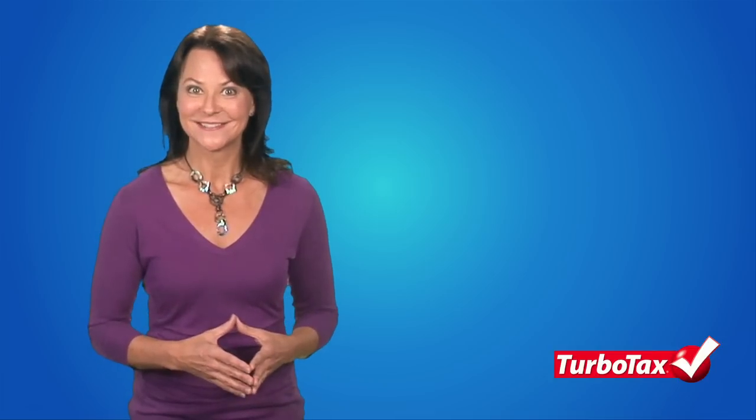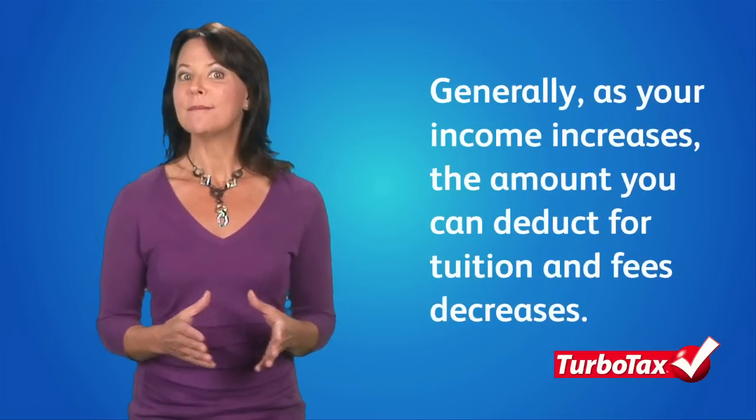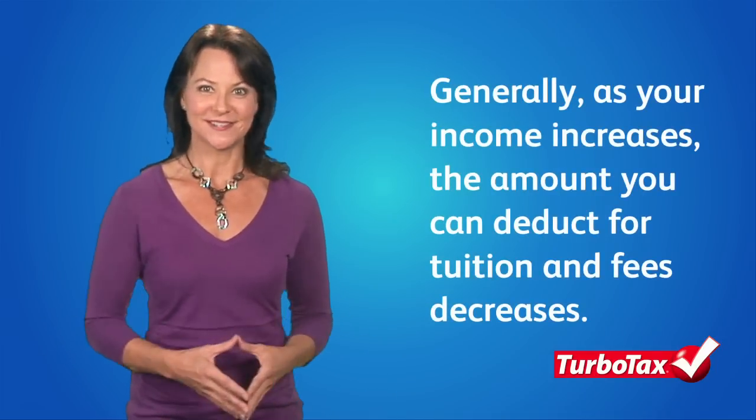So it's important that you evaluate which deduction will provide the most tax savings. TurboTax can help with this. Generally speaking, as your income increases, the amount you can deduct for tuition and fees decreases.